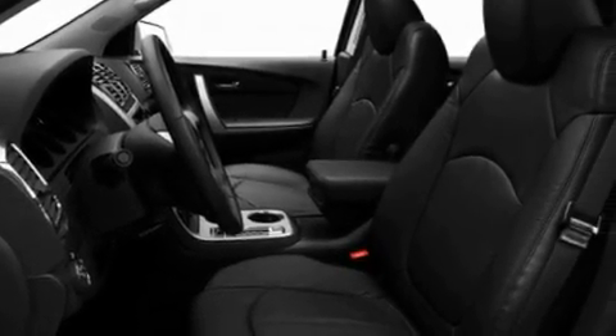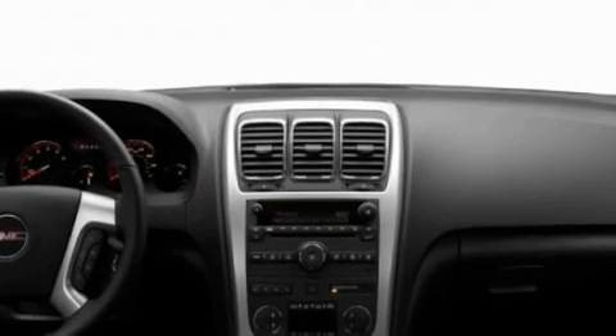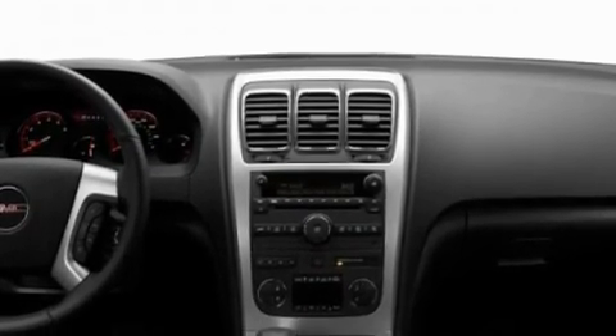Its top features include dual-power seats, heater vents for rear-seated passengers, a power rear liftgate, a CD player which can read MP3s, and a leather-wrapped steering wheel.